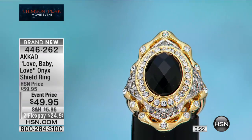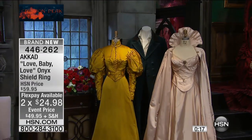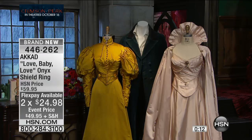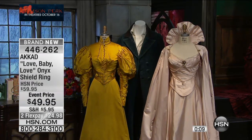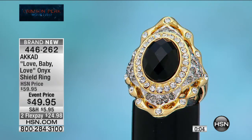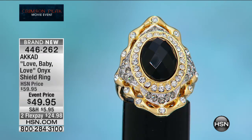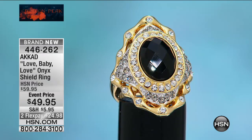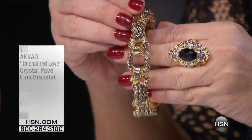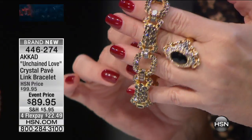You'll see the costumes displayed on set — one worn by Edith, one worn by Lucille, one for Sir Thomas Sharp, and one for Dr. Alan McMichael, which was my favorite part of the movie. We're delighted to display the actual costumes from the film right here as part of our Crimson Peak movie event.